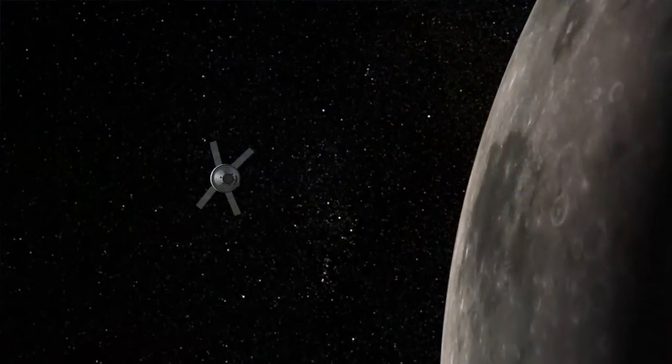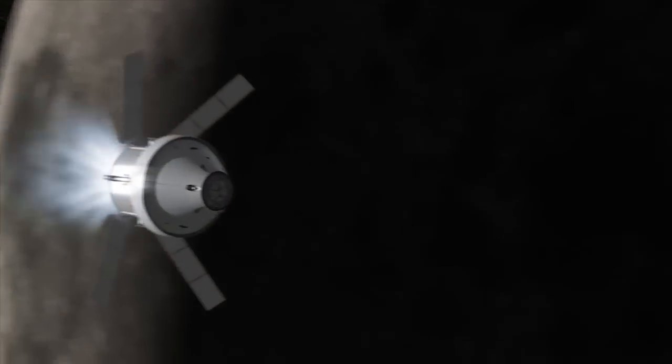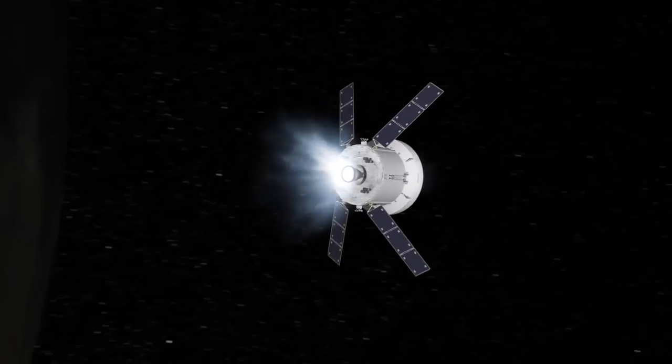A large launch vehicle like this really opens the door to destinations beyond. It's not limited by destination. It's only limited really by imagination.